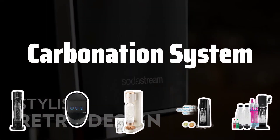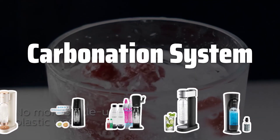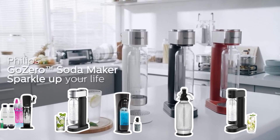Carbonation System: The type of carbonation system is an important consideration. Some soda makers use disposable CO2 canisters, while others have a built-in carbonator that connects directly to the water supply. Choose the option that best suits your needs and convenience.